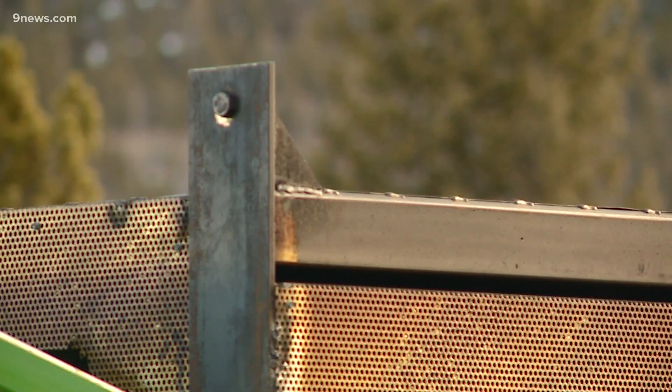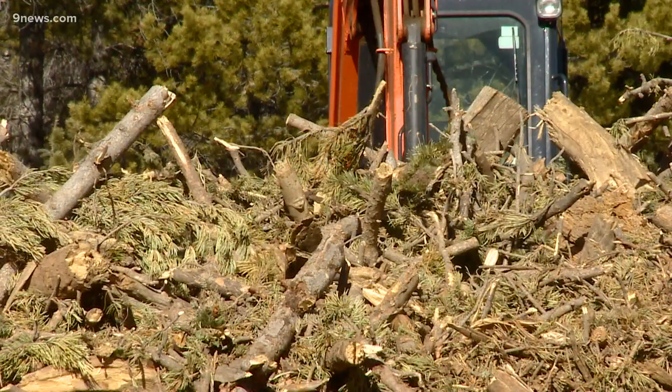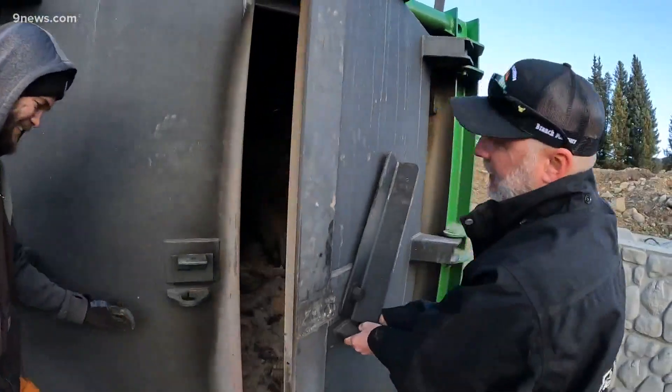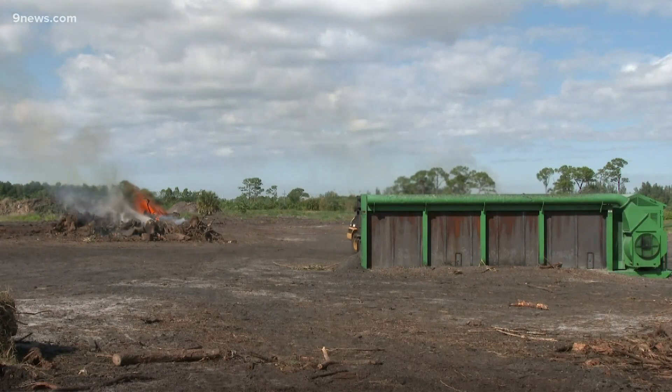Dustin Ballard's firing up a new business called Turn and Burn. This thing is an impressive machine, taking wood waste from fire mitigation projects around homes and burning it up inside a biomass burner. It'll burn everything at about 1800 degrees — at temperatures that produce less smoke than open burning.